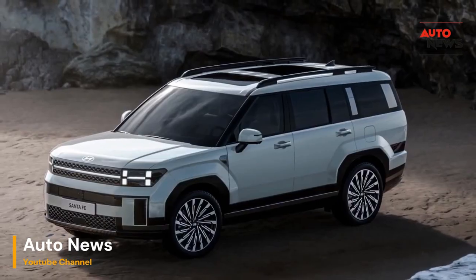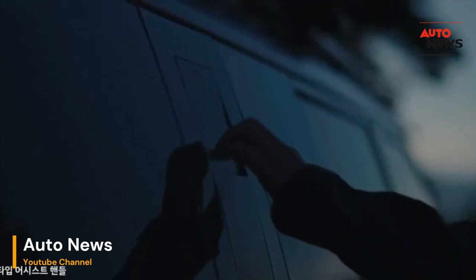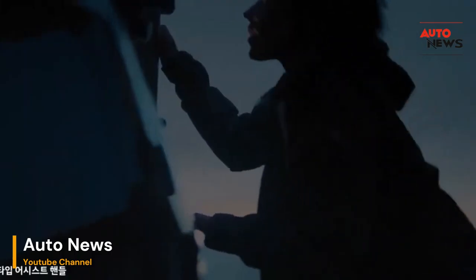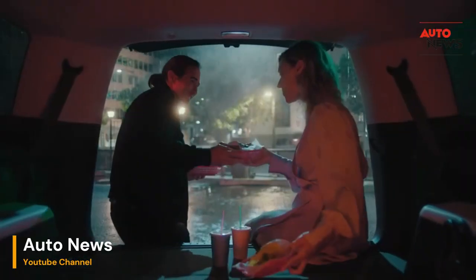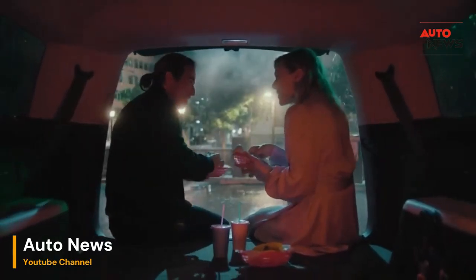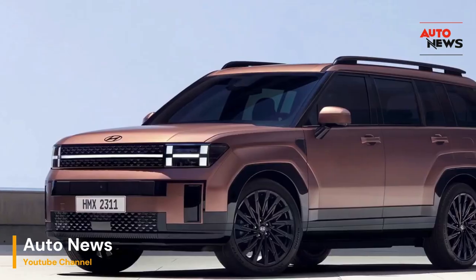The 2024 Hyundai Santa Fe extends its innovation beyond the confines of the drive, seamlessly integrating features that make every aspect of ownership an experience worth savoring. From the moment you approach the vehicle, the smart keyless entry system anticipates your presence, welcoming you to a world where convenience and sophistication converge. Open the power liftgate effortlessly, revealing a spacious cargo area designed to adapt to your ever-changing needs.